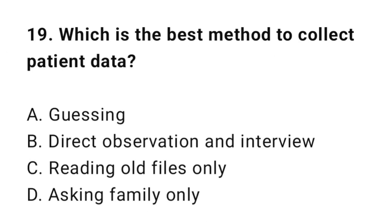Question 19: Which is the best method to collect patient data? The correct answer is B: Direct observation and interview.